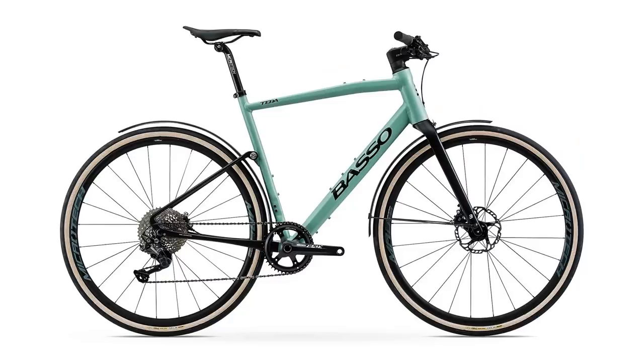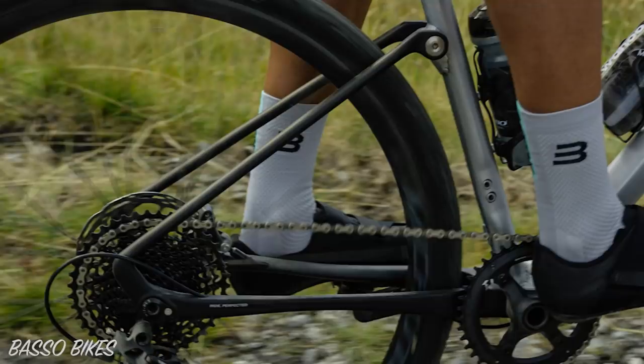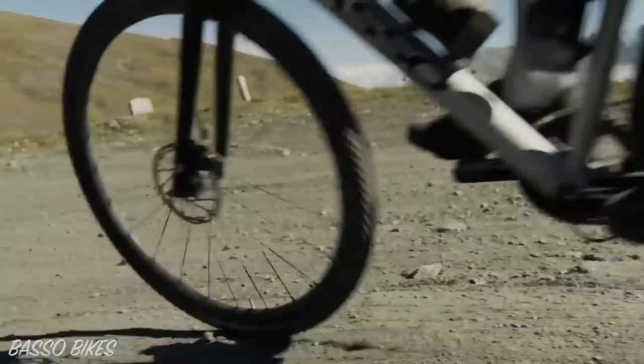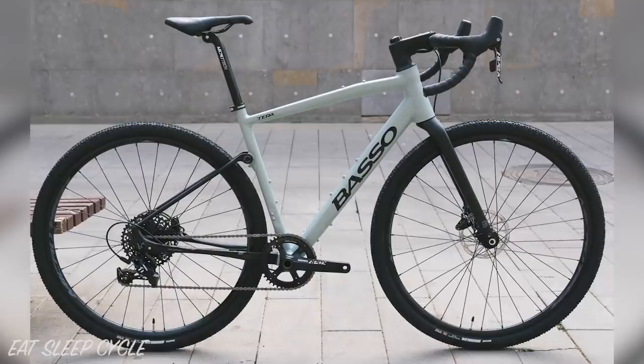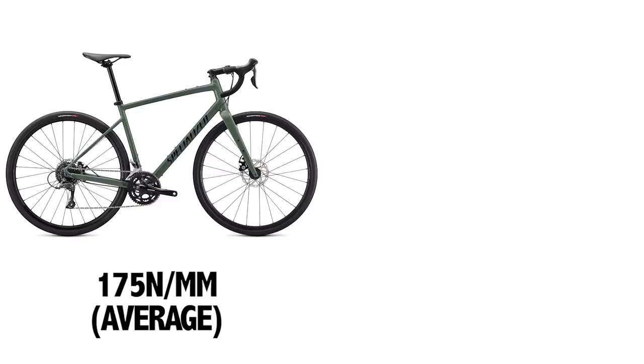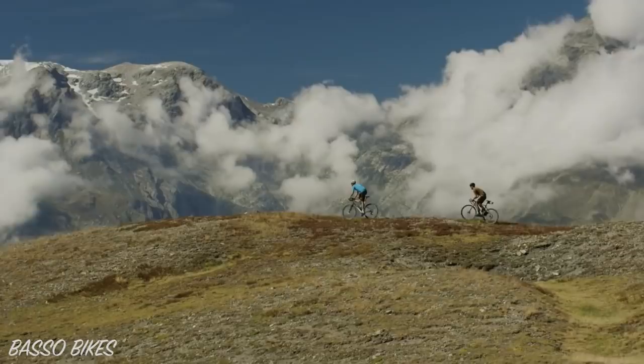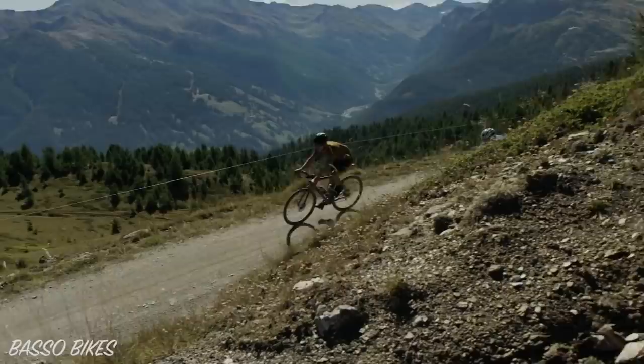Bike four is the Basso Terra — a lower-cost aluminium gravel bike with a carbon leaf-sprung rear triangle similar to the Topstone. The frame offers 8mm of movement at the axle, and like the Cannondale, there is no way to adjust the spring rate. The Terra was measured with a Microtech aluminium seatpost. Aluminium seatposts deflect at an average of 175N per millimetre in 56cm bikes. The Terra achieved 110N per millimetre — 37% less force per millimetre than other 56cm bikes with aluminium seatposts.